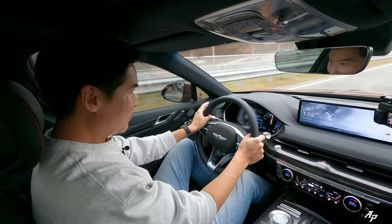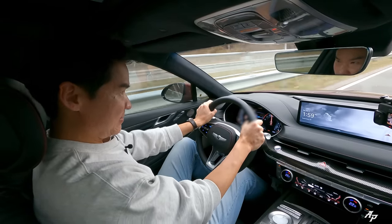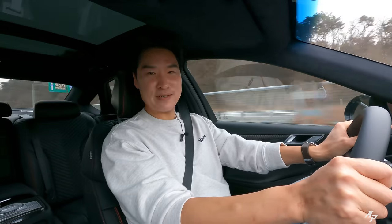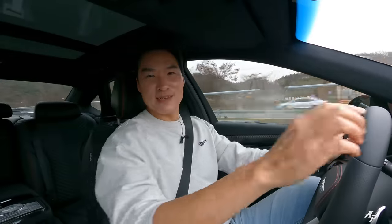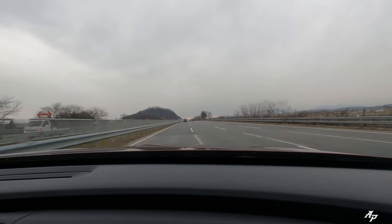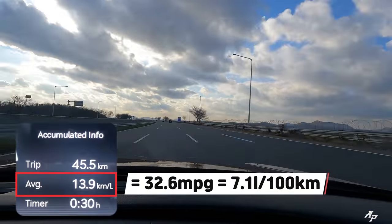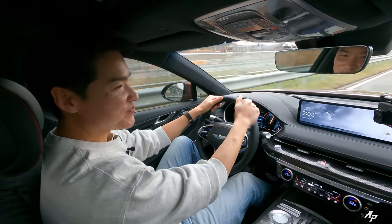It feels very stable even at very high speeds — great brakes, very stable. What was Genesis thinking building this car? Why don't you just make a coupe out of this? Let's also check out the efficiency of this new 2022 Genesis G80 Sport. It returned about 19 miles per gallon in the city and over 32 miles per gallon on the highway — actually better than I thought. But if you want better efficiency, you should go with the 2.5 liter turbo.